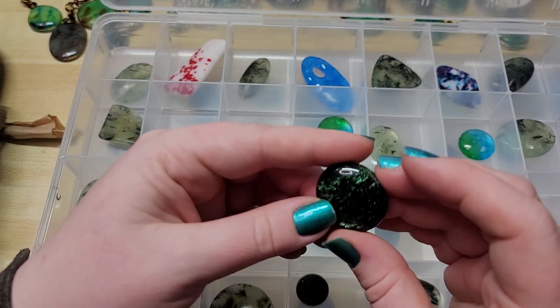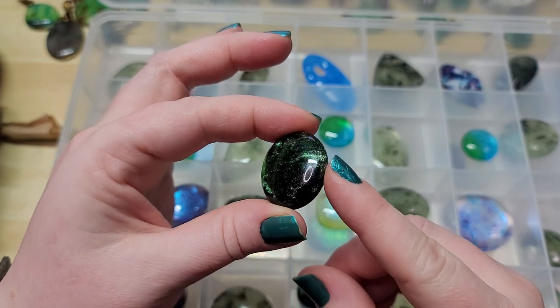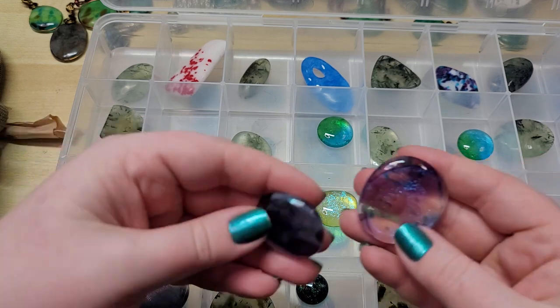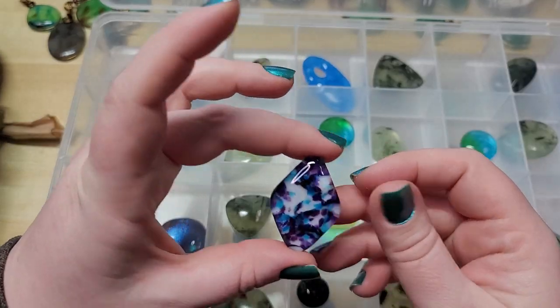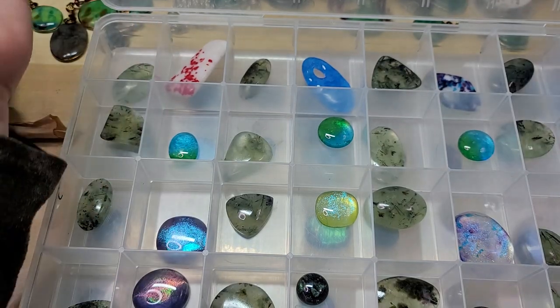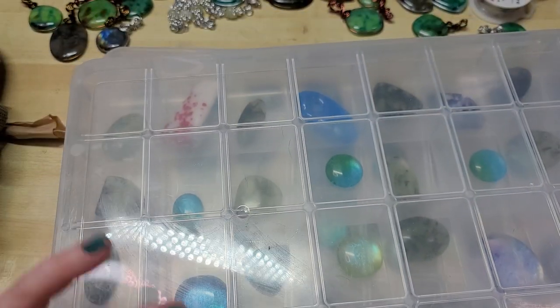We also have some beautiful green shimmer glass, and some beautiful dichroic pieces. And then this is another one of those Valcox blends that I just cannot get enough of. I wish I had more of it because I want to do a mix of it with some dichro as well — that'd be so cool.